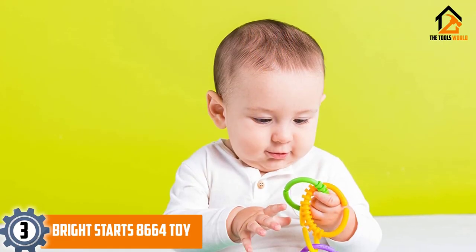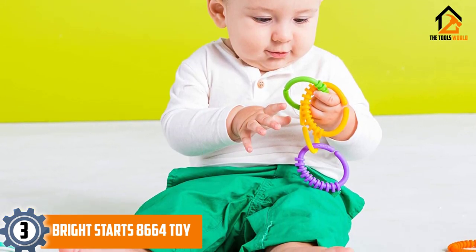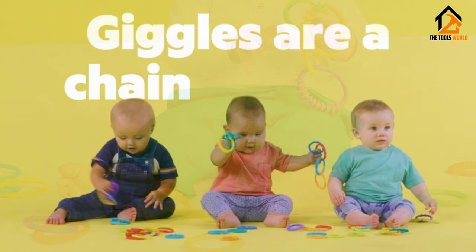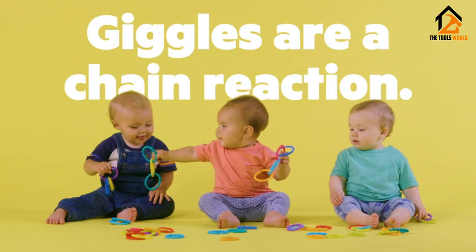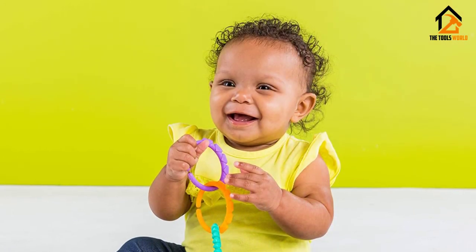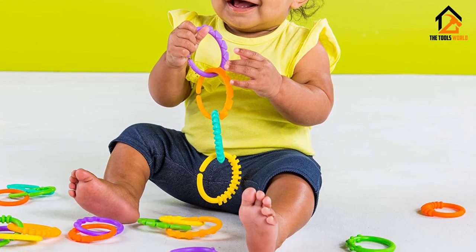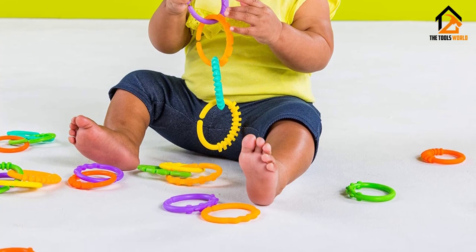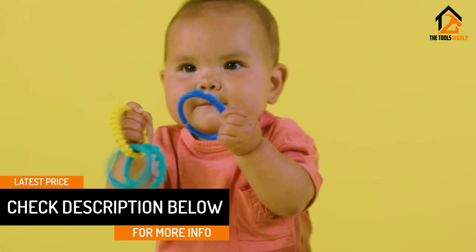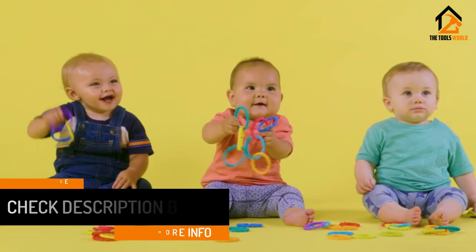At number three we have the Bright Starts 8664 toy. Many parents have priorities elsewhere and cannot afford expensive car seat toys — this is where the Bright Starts really shines. Based on its price alone, this model is by far the best value car seat toy in this review. It is a simple set of loops made from a durable and long-lasting plastic material. This toy is very flexible — it is bendable and will not break.